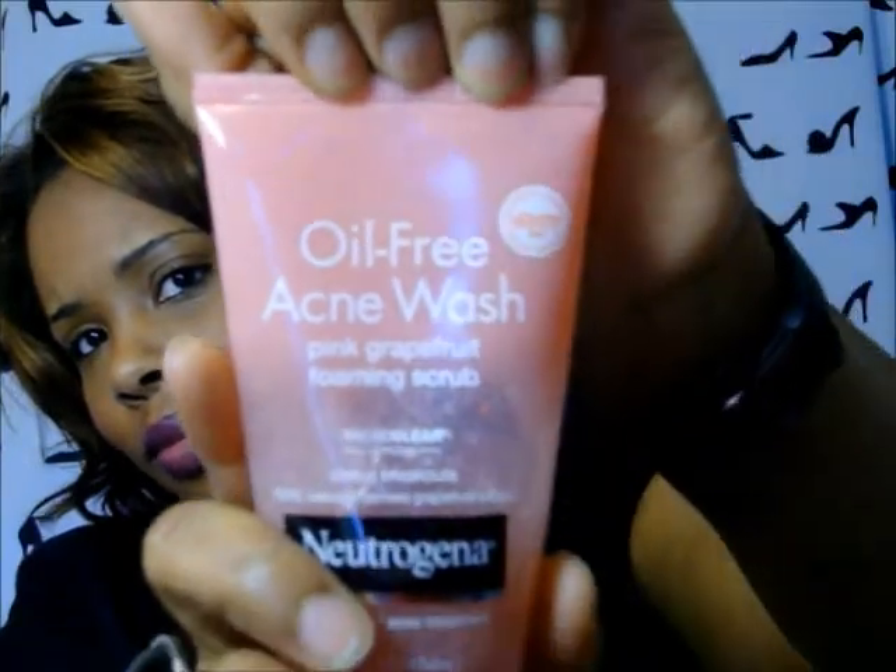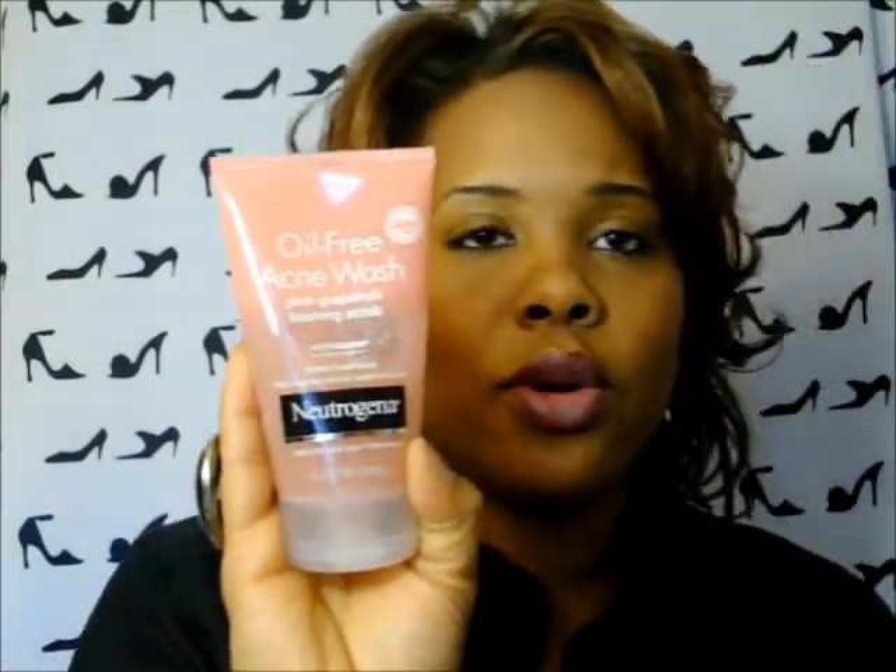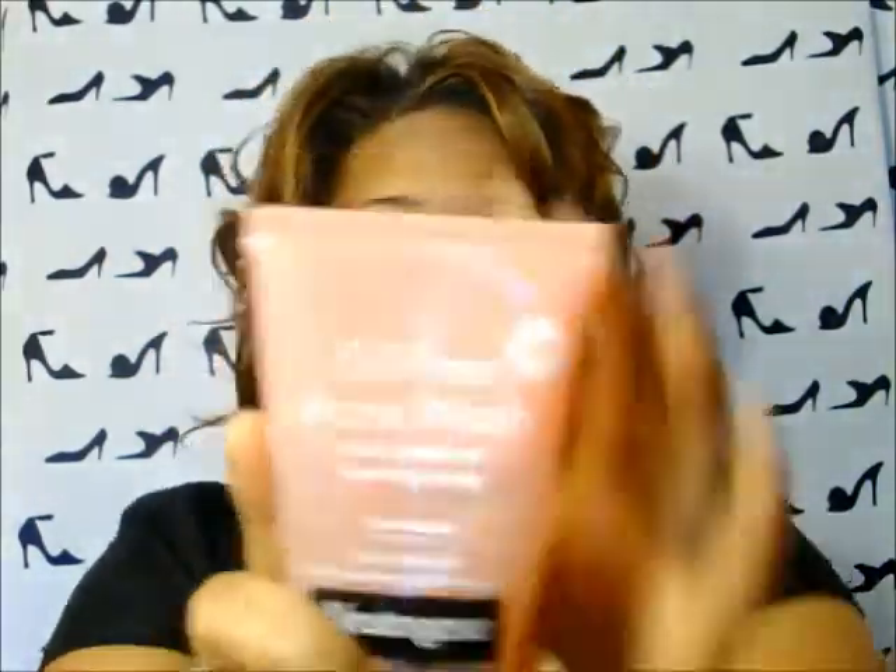The next thing is this Neutrogena oil-free acne wash, the pink grapefruit foaming scrub. I'll use this one a little more often than the St. Ives. I like both, but I switch them out because if my skin gets too accustomed to one thing it doesn't respond as well to something else. I wash my face every day with Noxzema, and then I use this maybe two or three times a week.